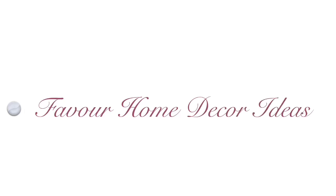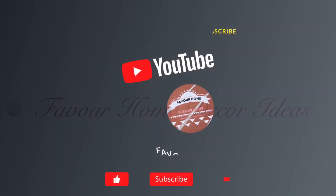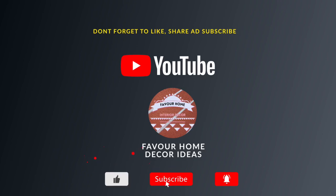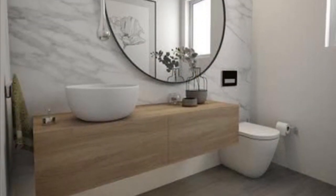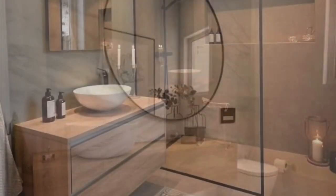Hello lovely friends, welcome back to my YouTube channel. If you enjoy this channel, please don't forget to like and share this video with your friends, and subscribe for more updates. Thank you so much to my awesome subscribers. In today's video, we are showcasing ideas on stylish modern bathroom mirror designs.